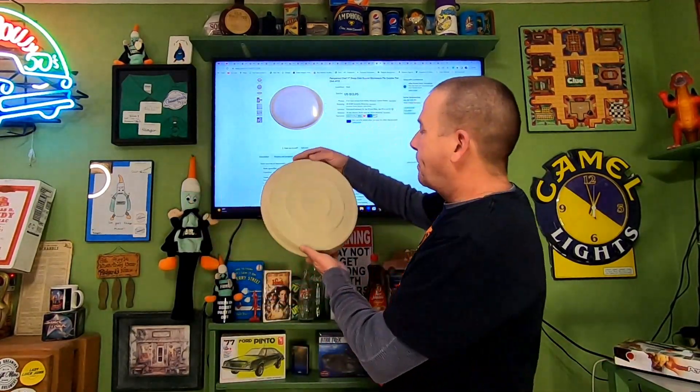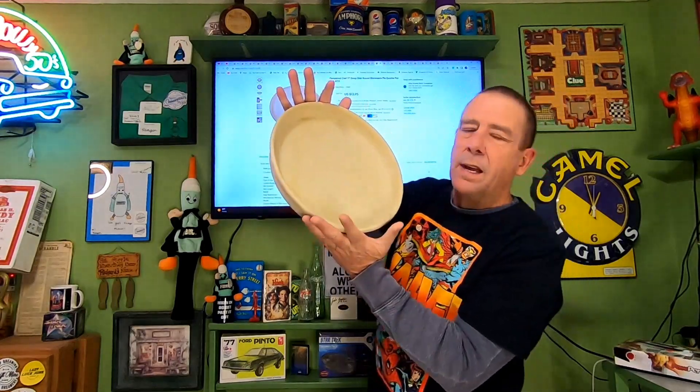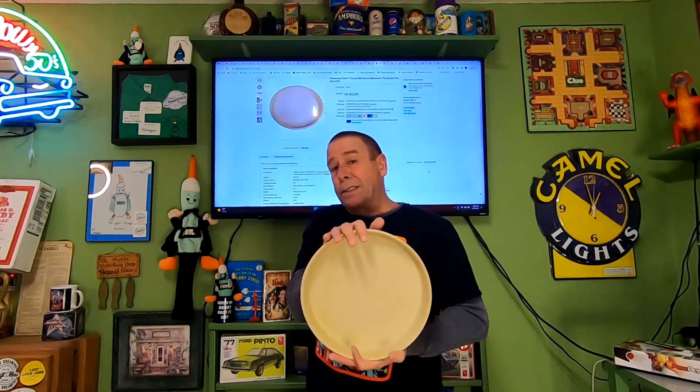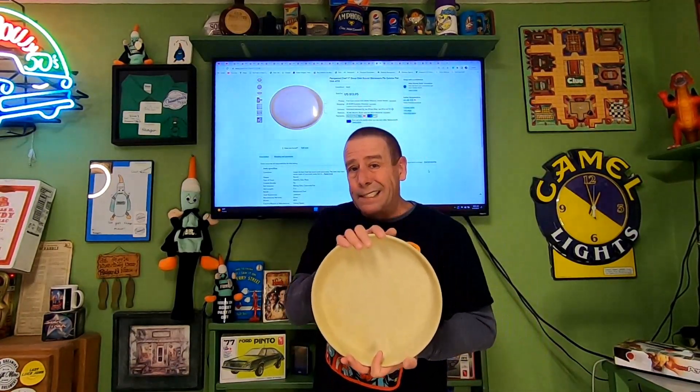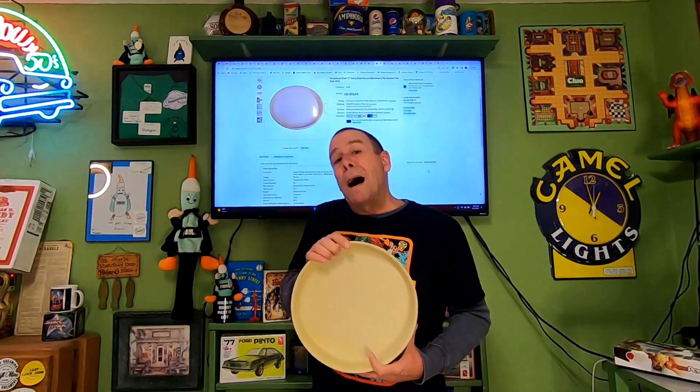Next thrift store item — I paid $1.50 for this Pampered Chef #113. Thought it might be worth a little more; probably could have listed it higher. It sold very quickly — listed it over the weekend and it sold the next day. This sold for $13.95 and the buyer is paying $12.10 in shipping.